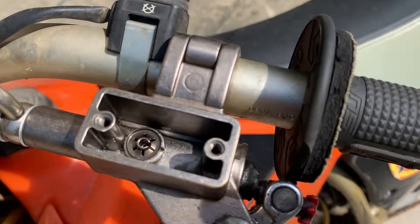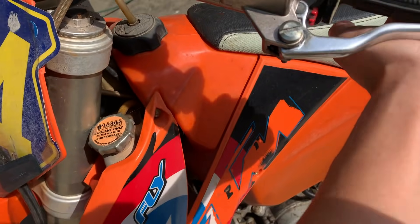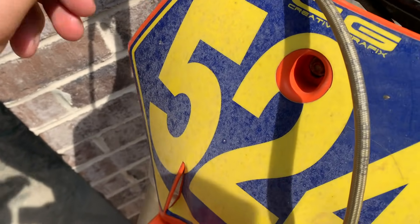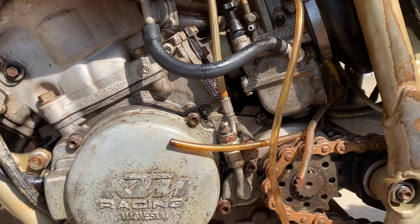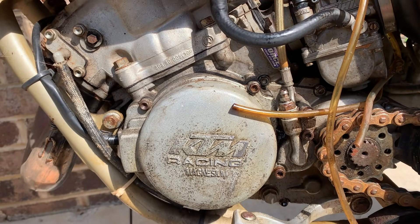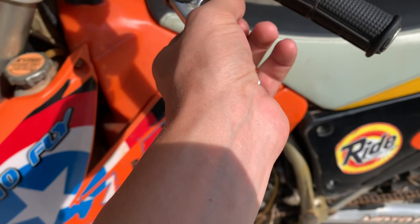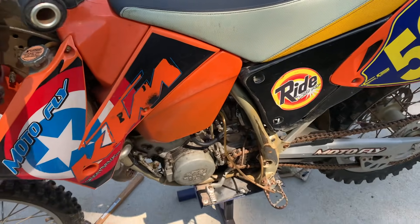Another issue with the bike — the hydraulic clutch is completely dry, there's nothing in it. What you do is put mineral oil in it and then back-bleed it. You pull off these two things and push from the back and it'll bleed it out so we can use the clutch. Clutch is back in business — it's got pressure now and it works. You can have the clutch in and still have the bike running.